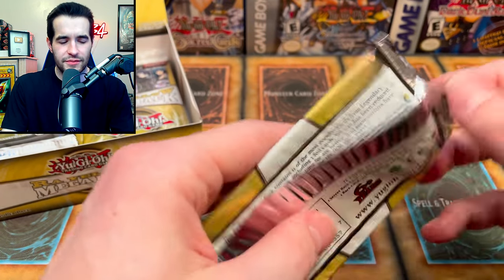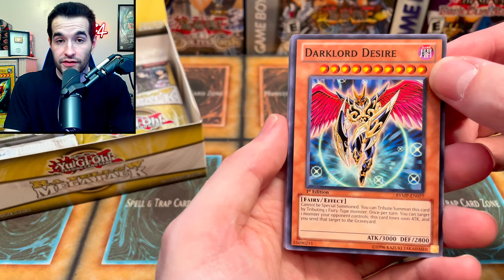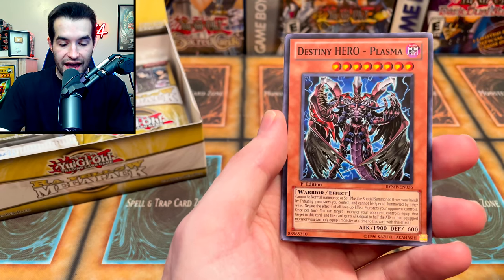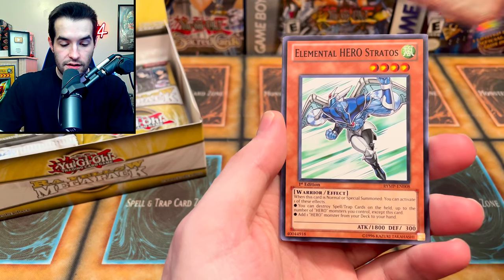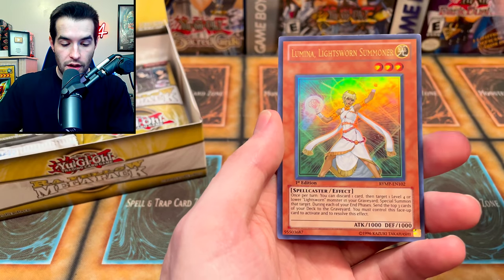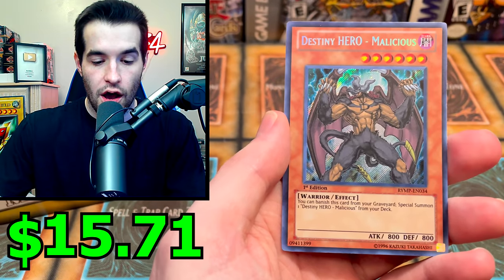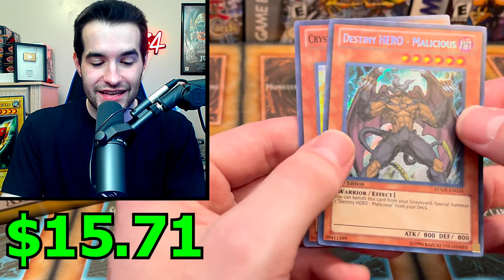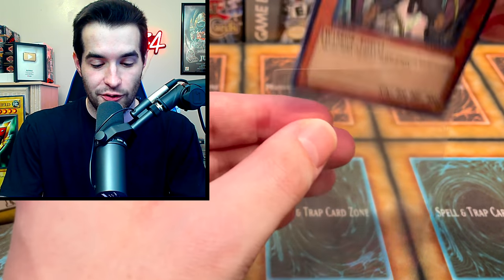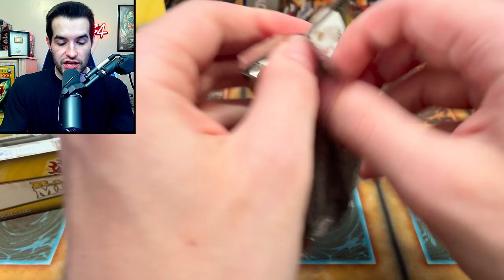I wonder if Elemental Heroes come as secrets — can you get Cyber Dragon in here? Dark Necrofear might be a secret. We got Destiny Heroes, Overload Fusion, Electrum, Rainbow Ruins, Plasma — not bad. Stratos is a good common, probably around four dollars. Yubel. Lumina Lightsworn Summoner. Malicious and Topaz Tiger — Malicious is around twenty dollars, that's a pretty good secret rare. Speaking of Edison format, there it is!